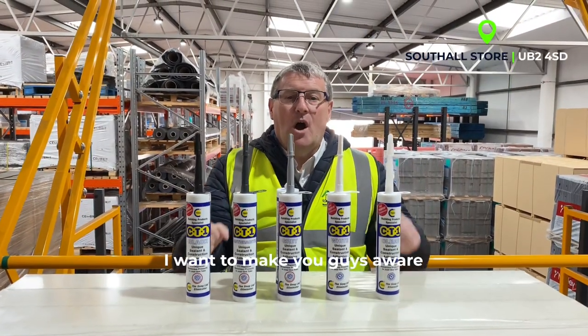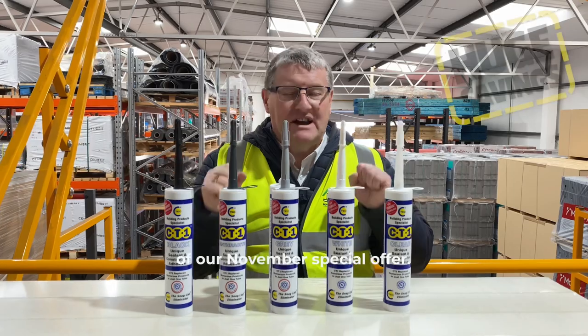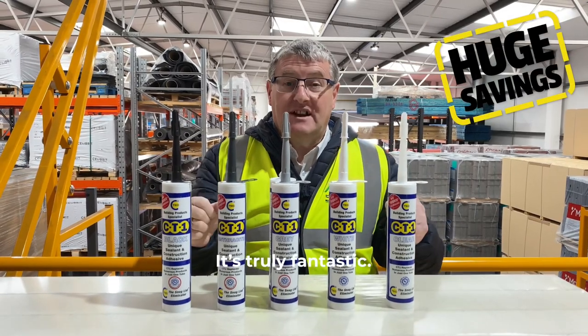Steve Wells, JJ Roofing Supplies. I want to make you guys aware of our November special offer. It's truly fantastic.